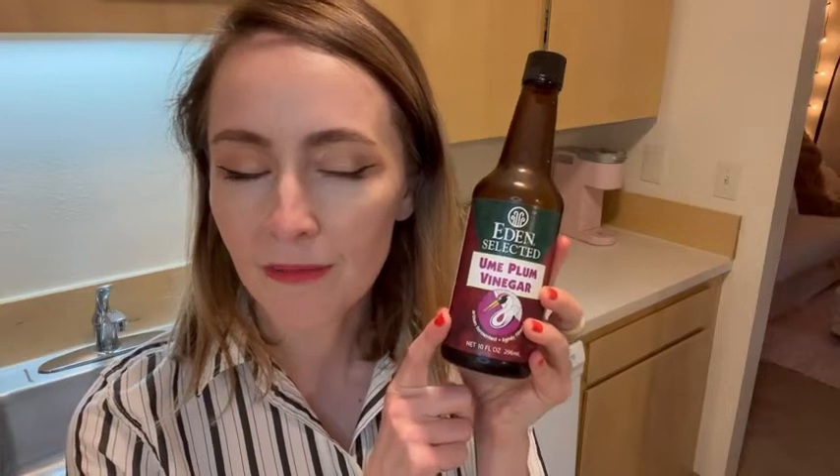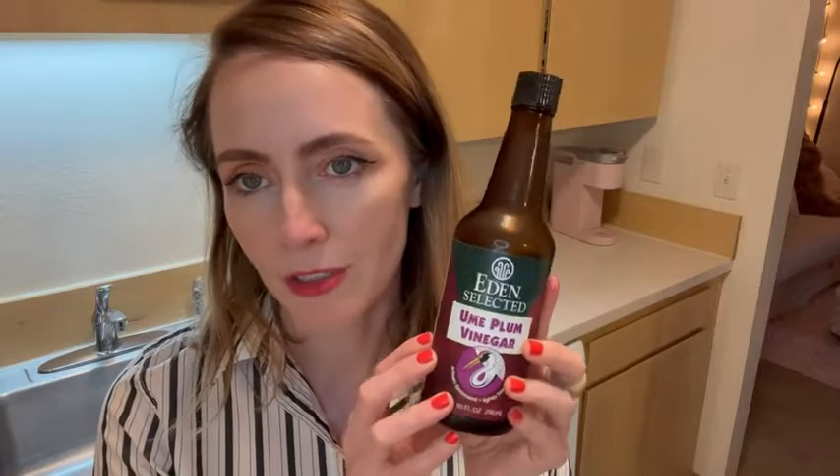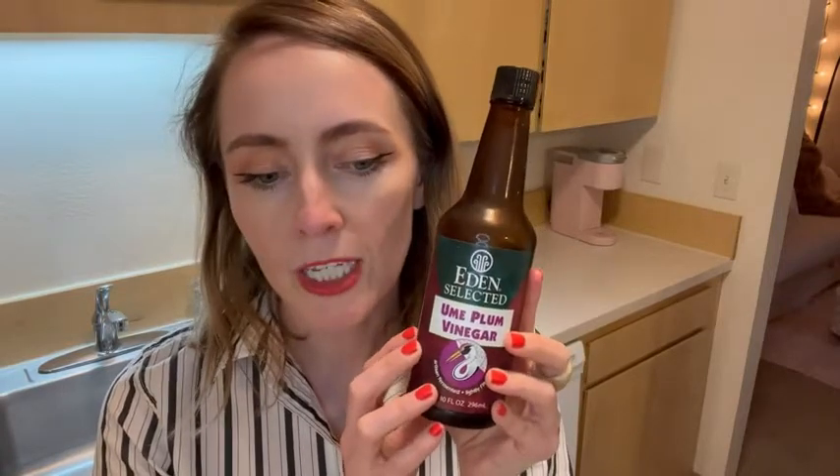Hello, I'm Nina with WTI and this is Eden Selected Ume Plum Vinegar. This plum vinegar is so delicious — you can put it on anything: you can put it in soups, you can make pickles out of it.